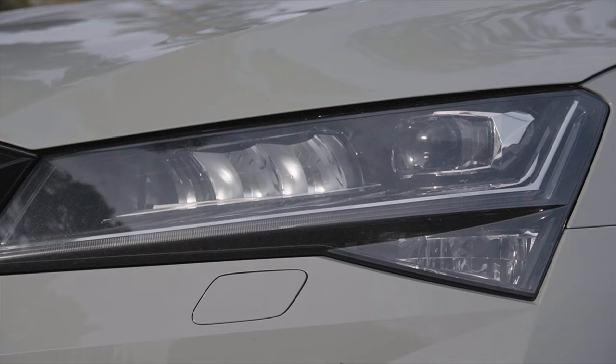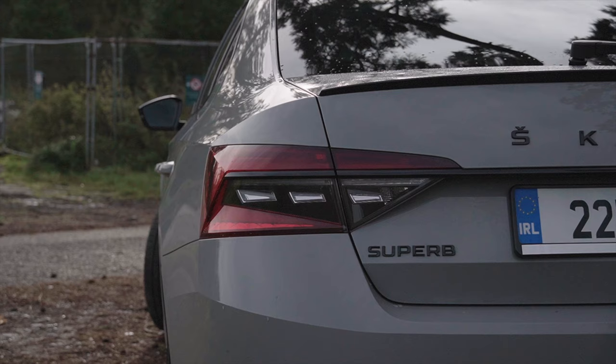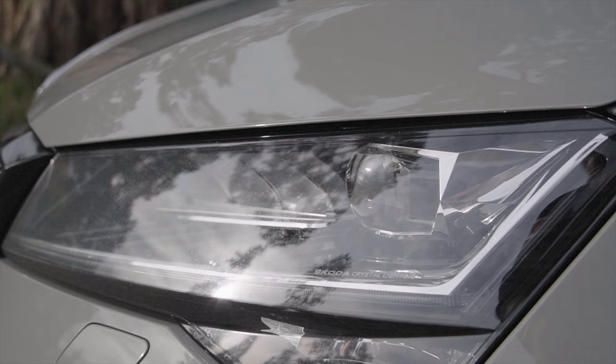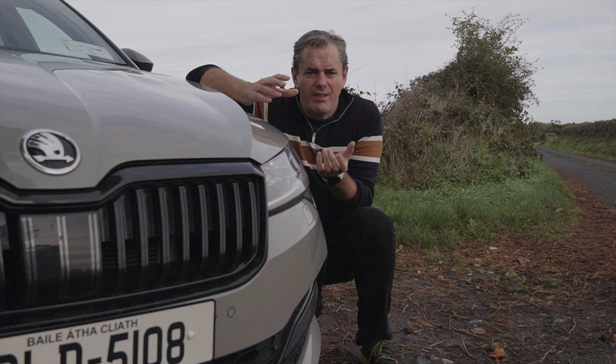Not only does it have Skoda crystal lighting, it also has Matrix LEDs. Would I recommend it as an option to buy? Yes. Once you've seen it operate at night and witnessed it do its job, there's nothing else like it — nothing. No one ever flashes you, it's just perfect at night, and it means you're a little bit safer too. You get to see both ditches and any pedestrians hidden around the edge of those oncoming cars, and you never feel glared or troubled by it.